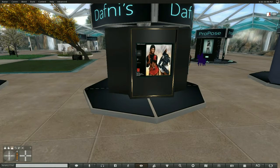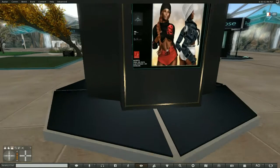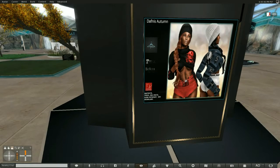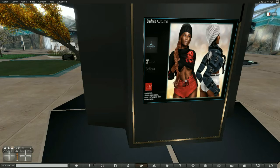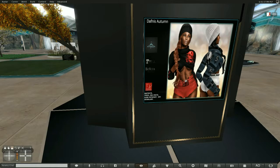And last but by no means least, these sweet little hot pants — this is called Autumn. This is a really adorable little hot pants outfit with a sweater. It's also Maitreya, Venus, Isis, Freya, Physique, and Hourglass. Nice, very, very nice.